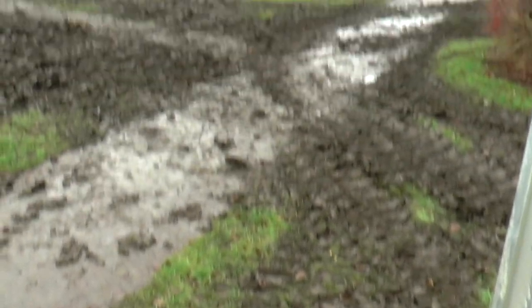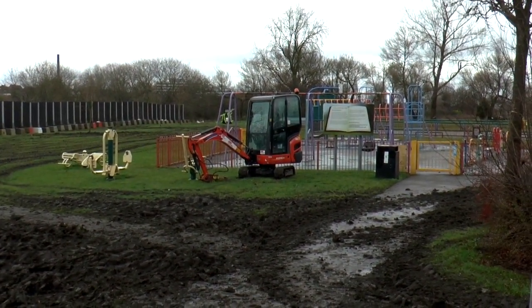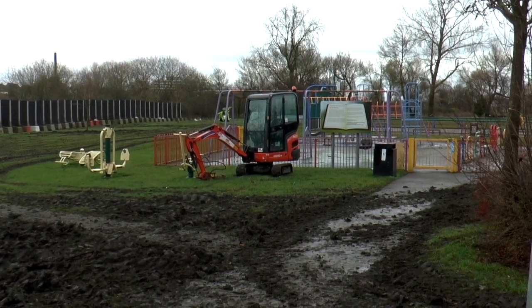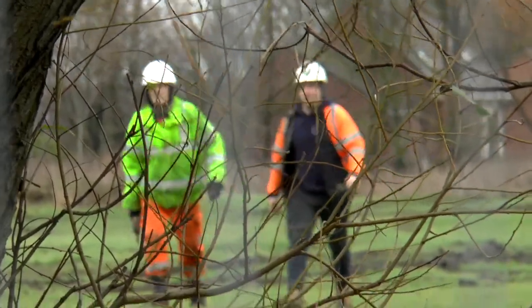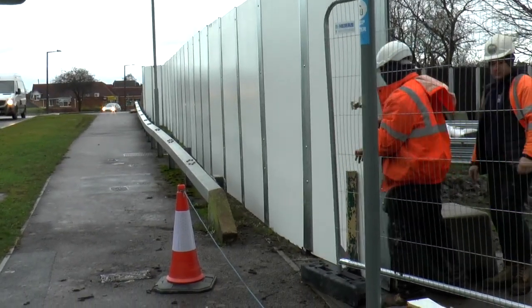With the weather being as it is, it's inevitable it's going to turn a bit muddy. All the Harris fencing is being replaced by this white wall.